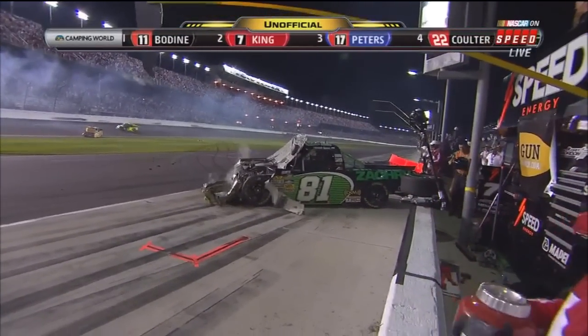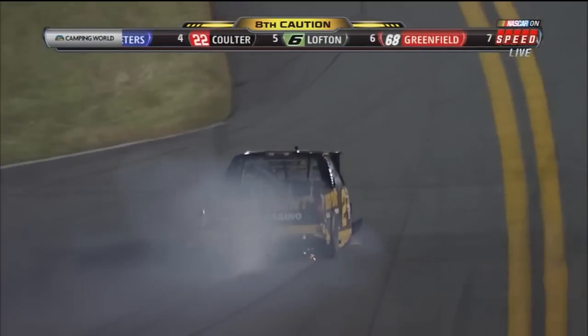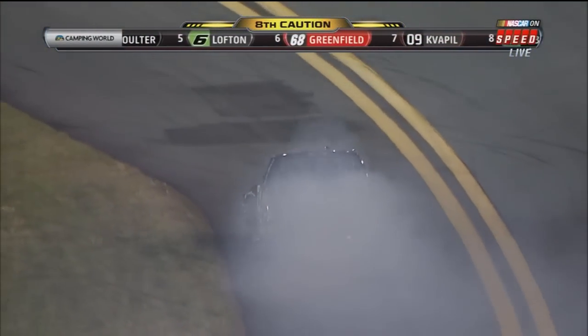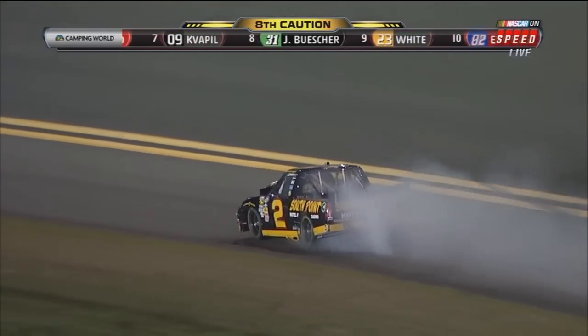It depends on when the white flag got thrown and displayed. We see hard damage on the 81 of David Starr. John King, Brendan Gons — South Point Chevrolet with a tremendous amount of damage.